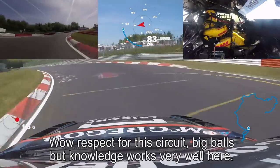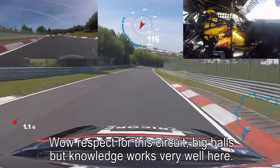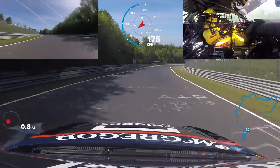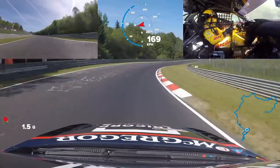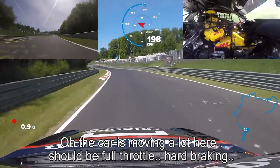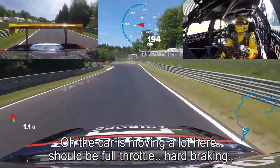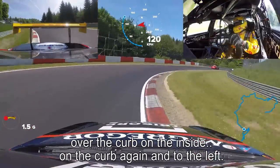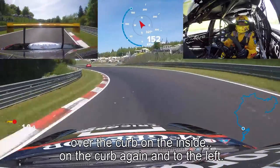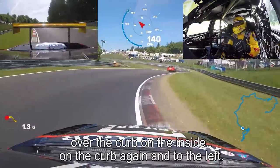Wow. Respect for this circuit. Big balls, but knowledge works very well here. Whoa, car is moving a lot here. Should be full throttle. Hard braking. Over the kerb on the inside. On the kerb again, and to the left.